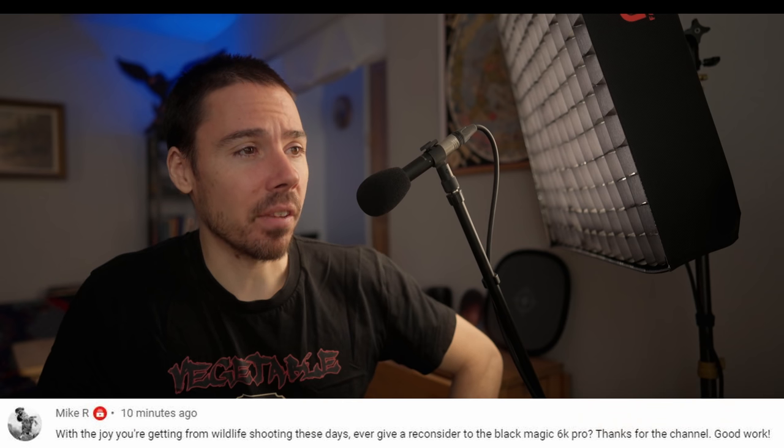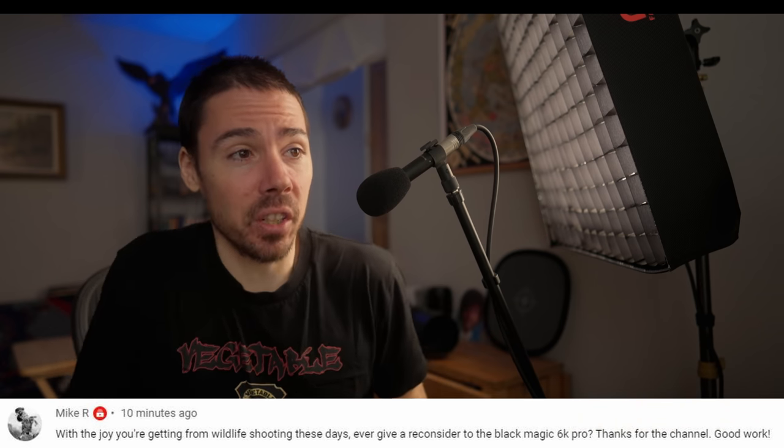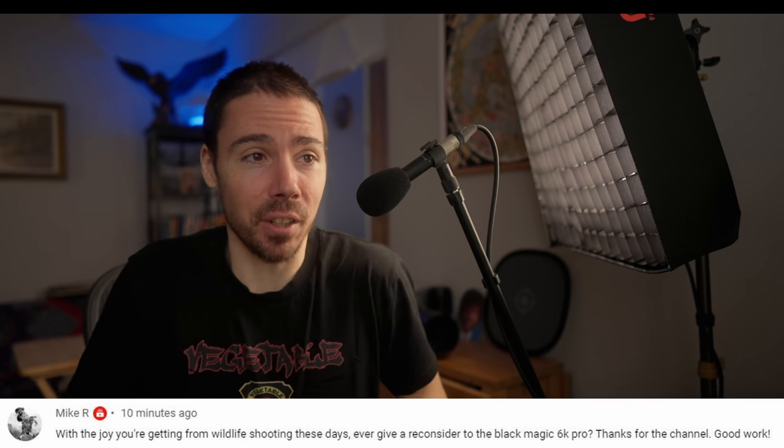With the joy you're getting from wildlife shooting these days, ever give a reconsider to the Blackmagic 6K Pro? Thanks for the channel, good work. Why? What does it have that I would need? It misses everything that I do need. It has no IBIS, no viewfinder, and the ND filters in there...